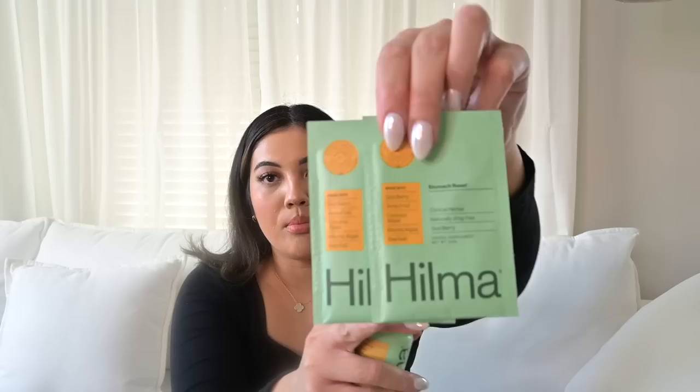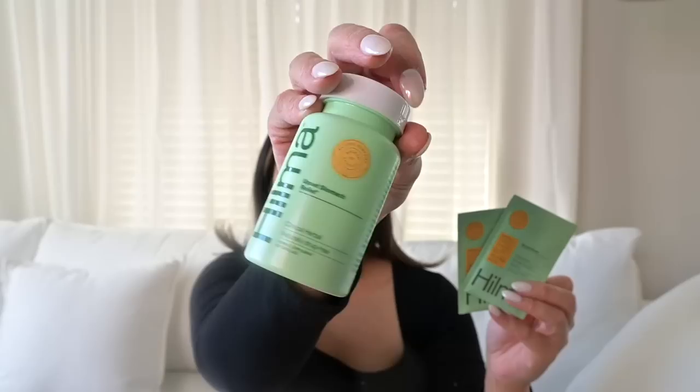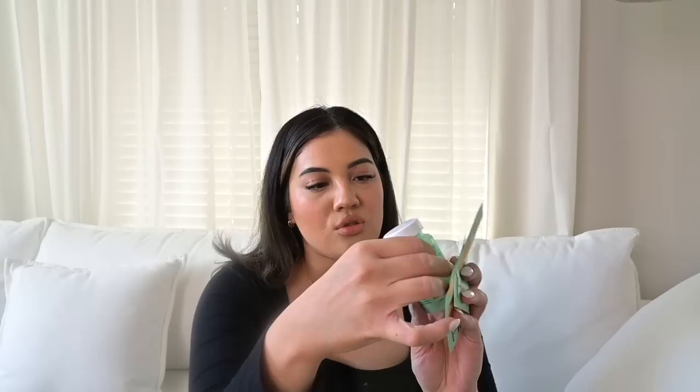I also have products from this brand Hilma that I've loved for a couple of years. These are little packets you put in water for upset stomach — they help relieve upset stomach, bloating, and all that stuff. And then there's the pill version, which helps relieve occasional heartburn and acid indigestion. It's all natural with ingredients like chamomile, ginger, artichoke leaf, licorice, and marshmallow root. I've been taking these every time I travel because I get what they call traveler's stomach, where you have problems going to the bathroom. Ever since I started using these while traveling, I get instant relief.